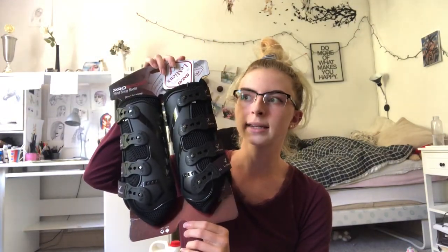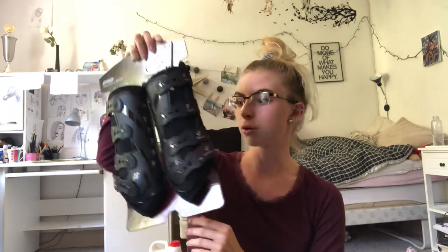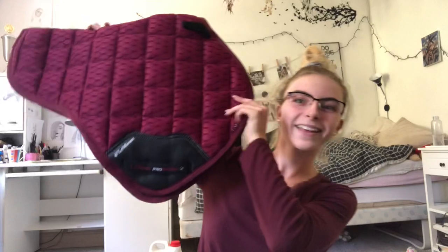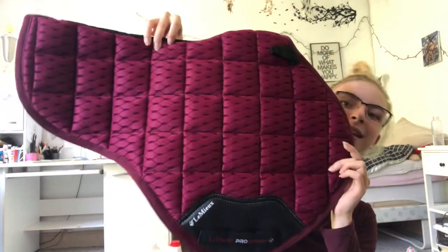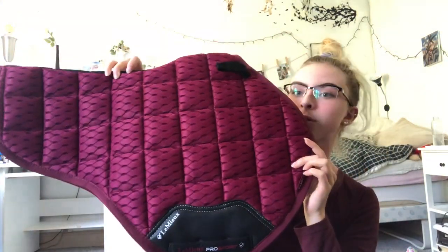Next are these for under bandages, I think it is called. There are four. And then we have these — they are like jumping hind legs boots, but they are super big so I'm a little bit worried they are too big. We can hope they aren't. My favorite thing — this one from Limux. I still don't know how to say it, but look at that shape and that color. I absolutely love it.